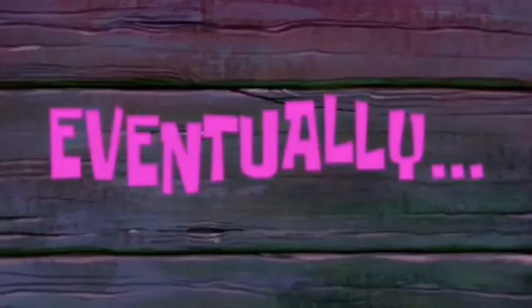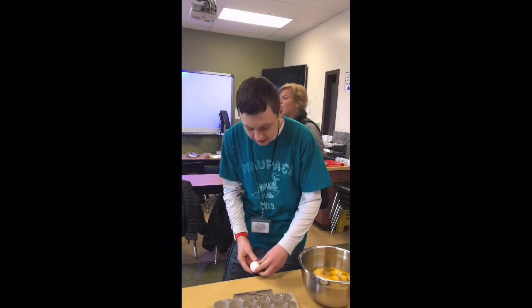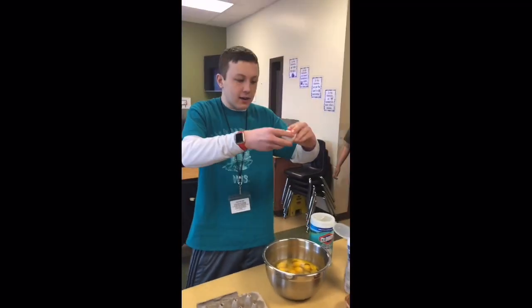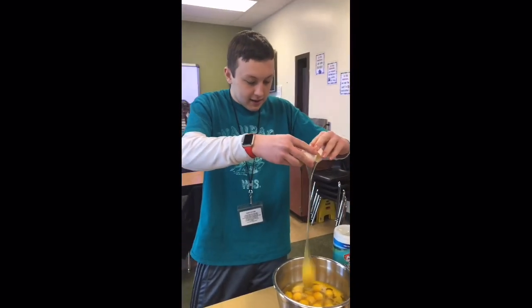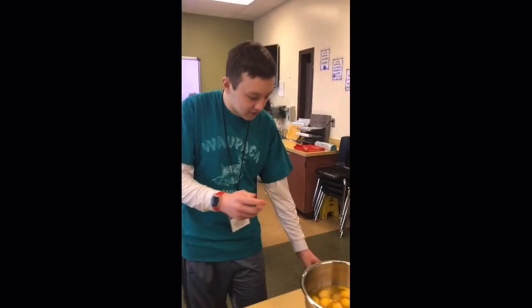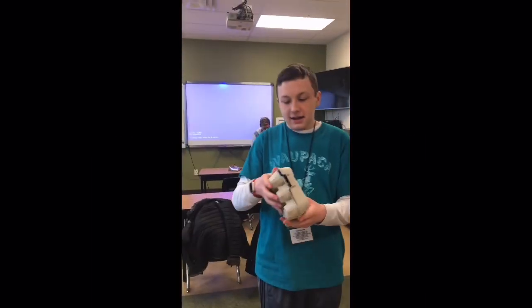Eventually. We crack the egg on the table and then put the yolk in the bag. Look at that egg crack. Yeah, we crack all the eggs. That's it for the eggs.